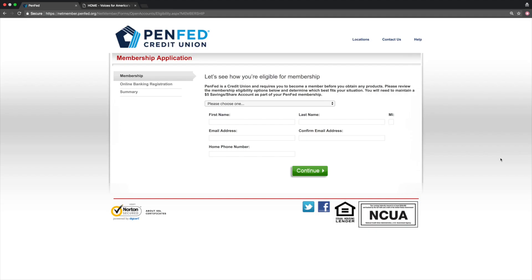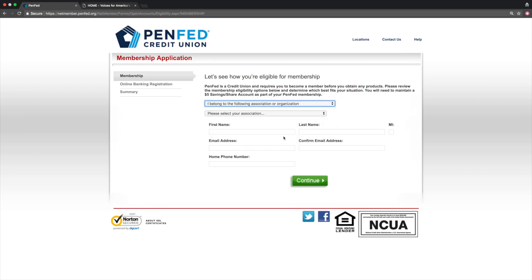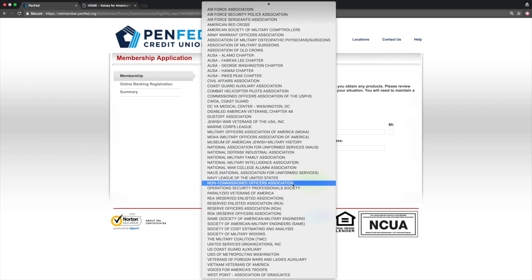The one downside is that you need to be a member of the PenFed Credit Union to apply. You can qualify by being a government or military employee, a family member of one, or by joining a nonprofit like Voices for America's Troops. Overall it's a great card to hold forever because there's no annual fee and you get that $100 in airline incidentals every single year.